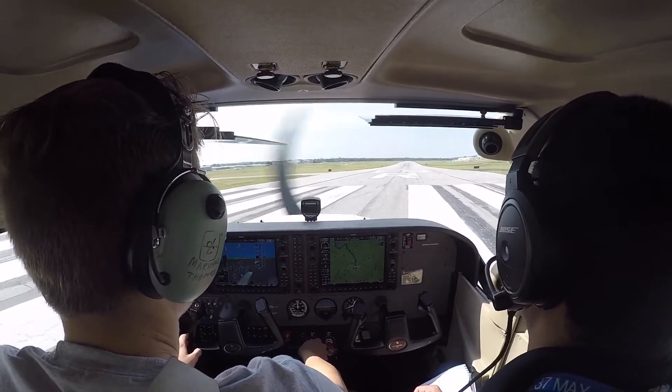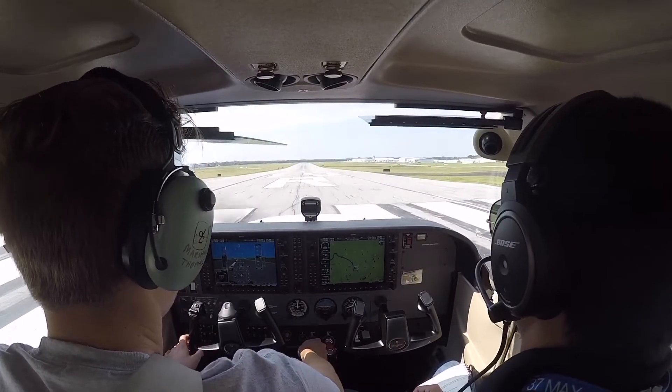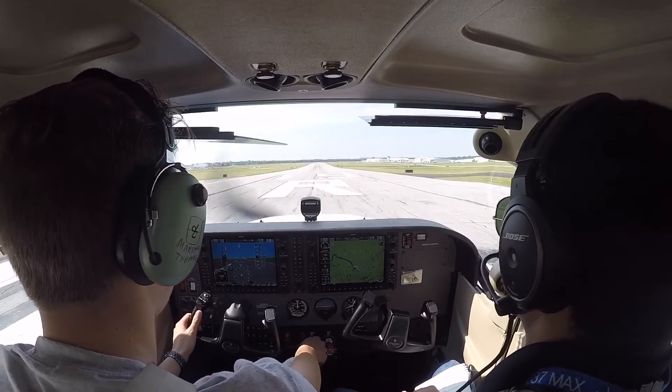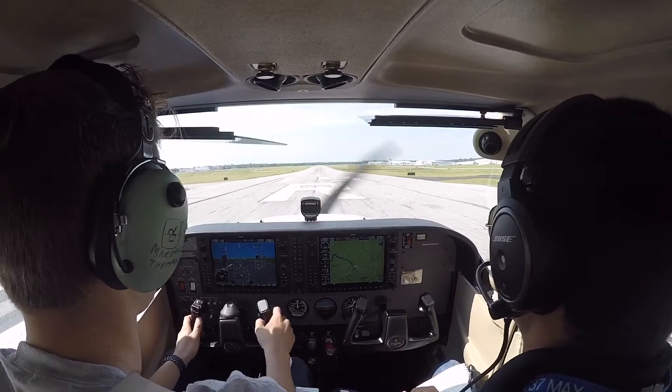Another flight, 3-Alpha-Echo, traffic no factor, report landing assured, please. 3-Alpha. Alright, went straight down the runway, so not really any corrections.